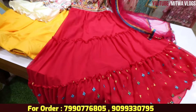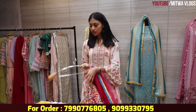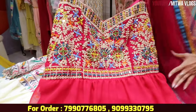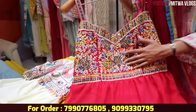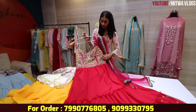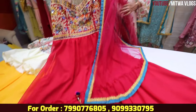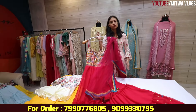Let's see the next one. We will get it in a reasonable range. This is a total real mirror work — multi-color embroidery — and you get a full frill pattern look. You can buy it as a dress or as a suit — if you love this design, you can place an order.